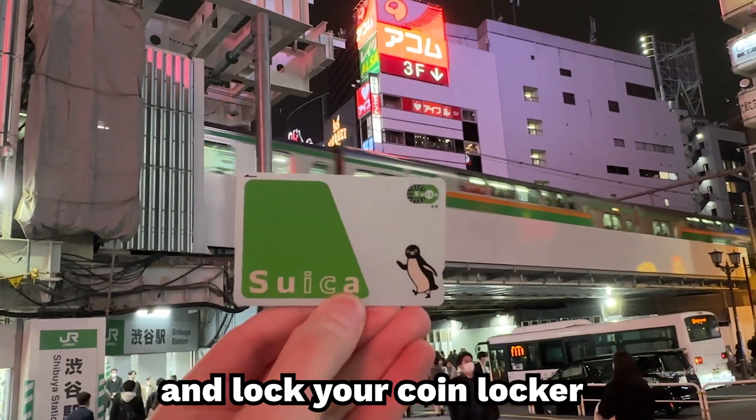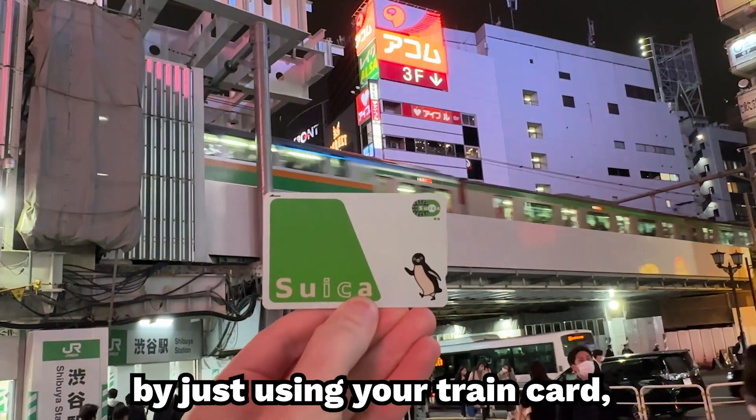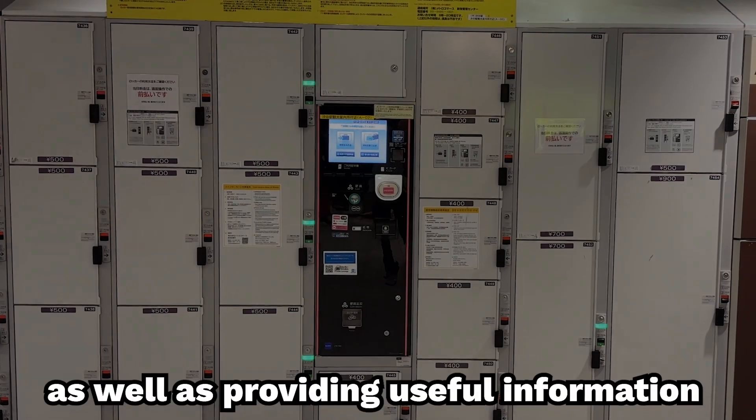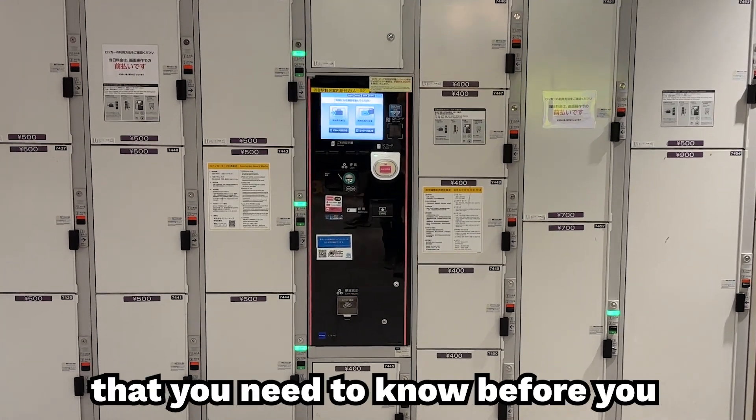Furthermore, you can unlock and lock your coin locker by just using your train card, or using cash if that's your preference. In this video, we will be showing you how to use a coin locker, as well as providing useful information that you need to know before you use one.